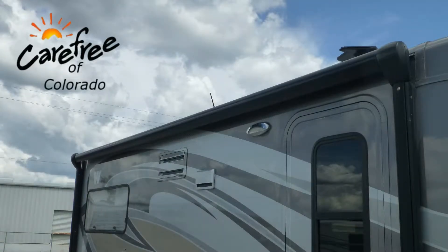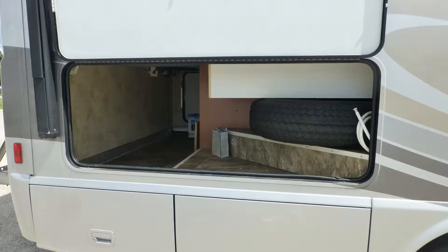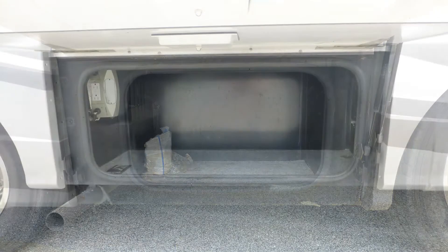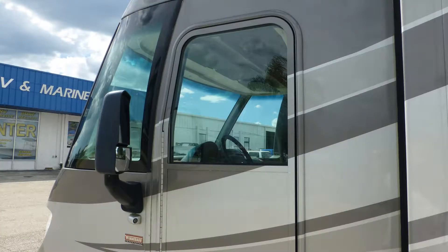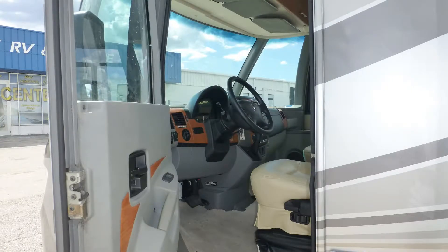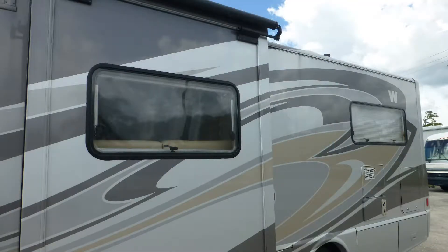Exterior features include a 16-foot power patio awning with metal-wrapped weather shield protection and slider topper awning. There's plenty of underbelly storage in the large pass-through and the four standard compartments. For your convenience, a separate driver door with power window is included. There's also an outside shower and the tinted windows provide protection from interior fading.